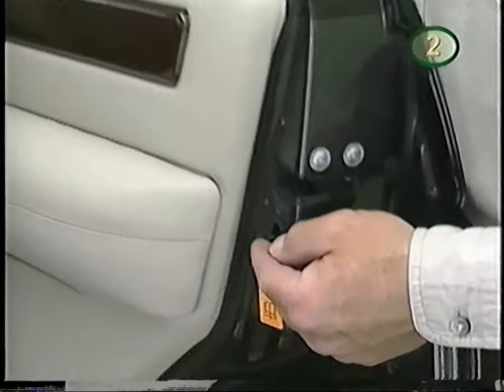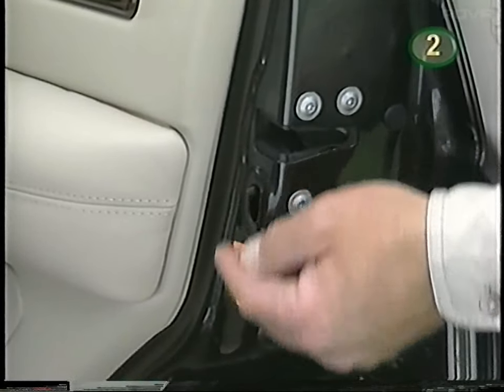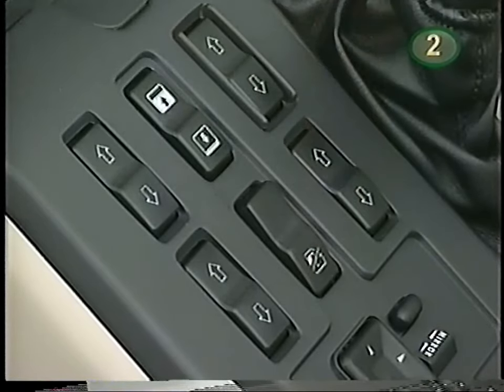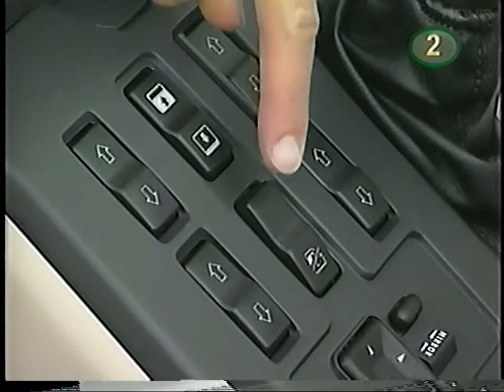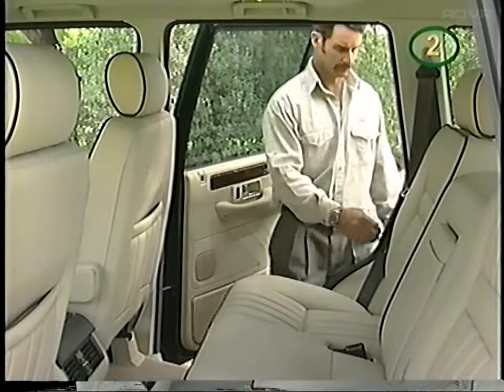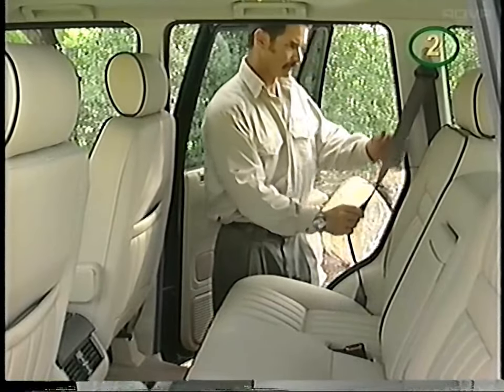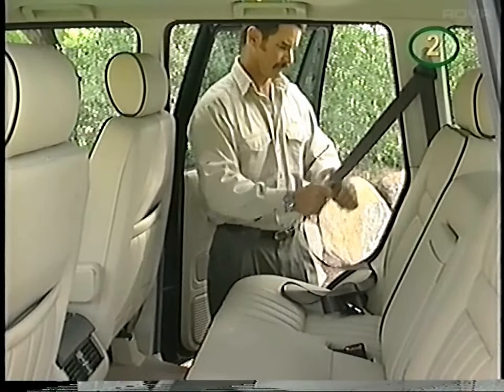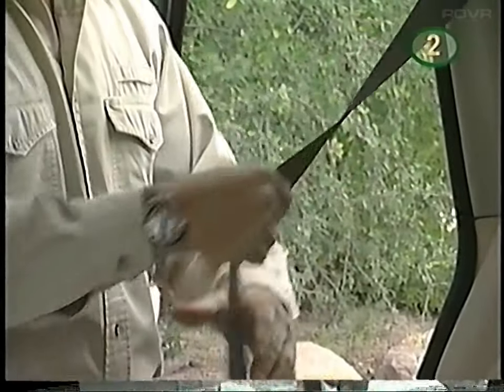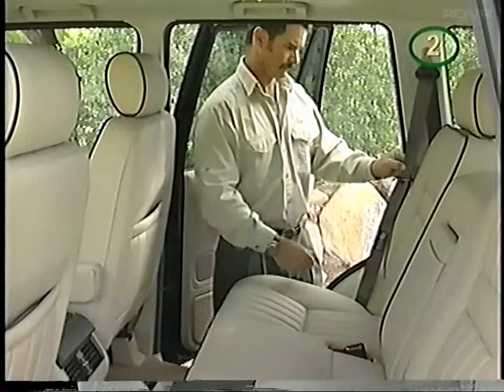Protecting small passengers is very important. There are child locks on the two rear doors to prevent opening from the inside. To lock out operation of the back windows, press the switch on the center console; press again to reactivate. The Range Rover is equipped with a system which allows deactivation of the inertia seat belt mechanism to facilitate installation of a child seat. Remember to follow the seat manufacturer's installation instructions.